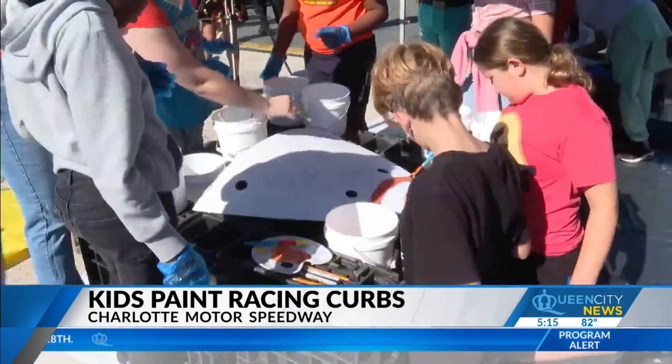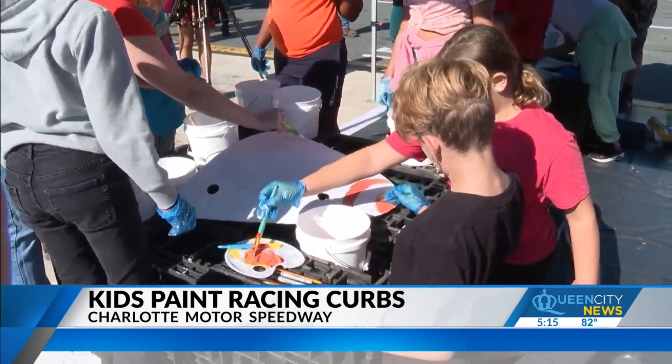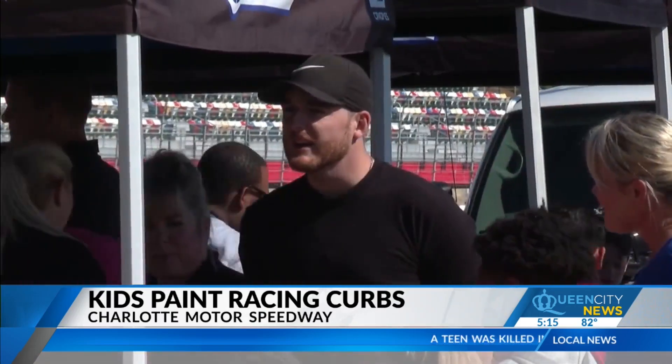Now, the paintings on the turtles are books — the favorite books of many of the elementary school-aged kids. And they were visited by two NASCAR drivers, Ty Dillon and Eric Jones.